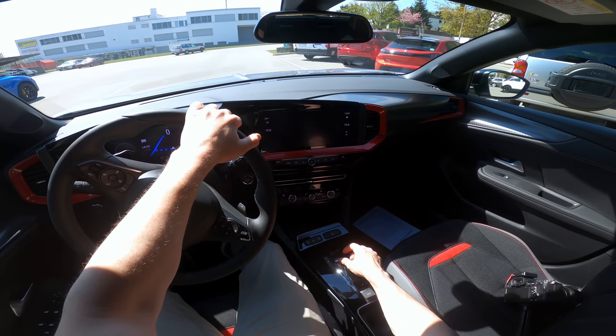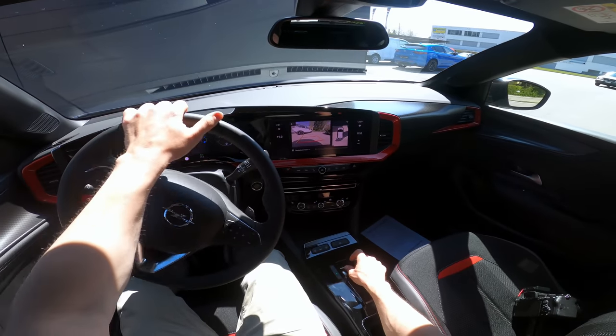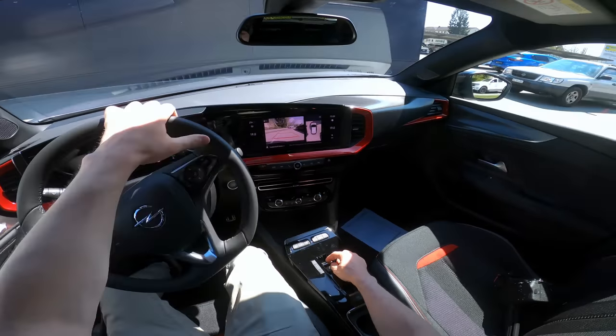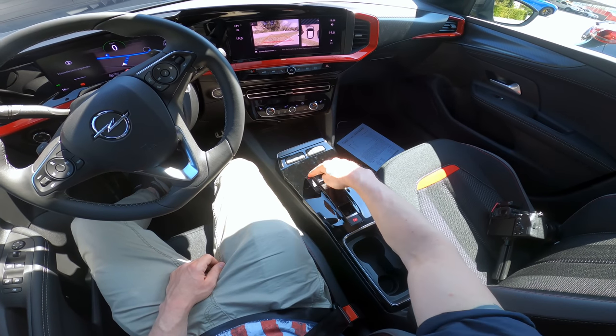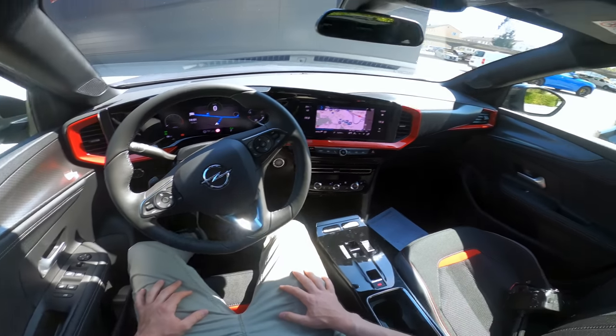You should definitely go test it if you're in the market for a car in this class. The way you take curves, control the car, and park it is incredibly good. Let me park it here — you can see the camera mapping the ground, great visibility in the mirrors, and in no time the car is parked. Electronic handbrake, press Park, and you're done. The start-stop system works really well too.